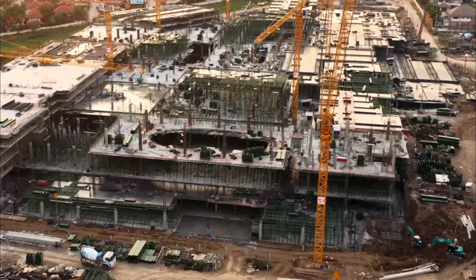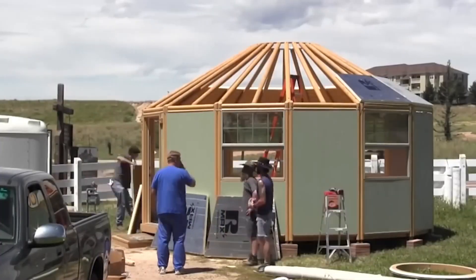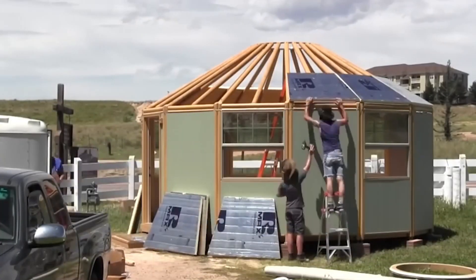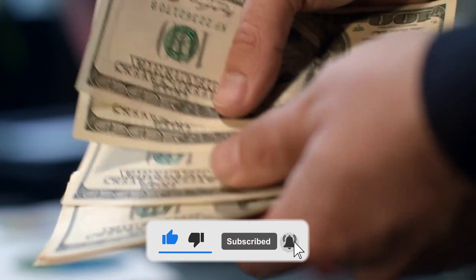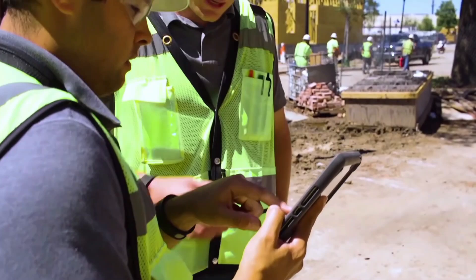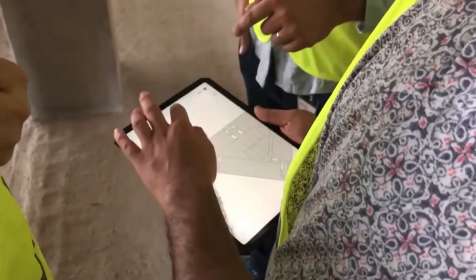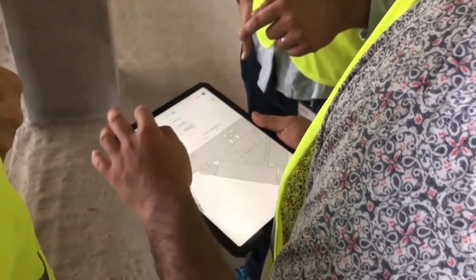Project delays are also a significant issue. Delays can have a ripple effect, impacting not only the construction timeline but also the entire project budget. Technology can help identify potential bottlenecks and prevent delays from occurring in the first place. Think of it as having a crystal ball that can predict problems before they even happen.